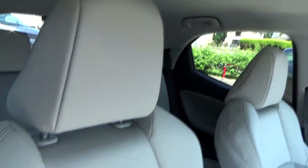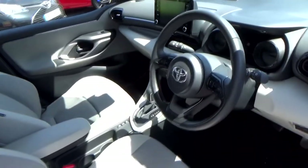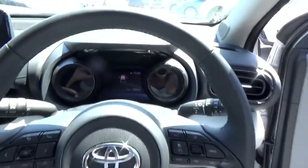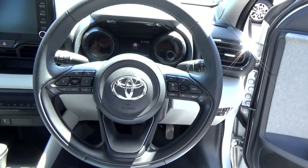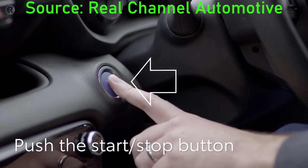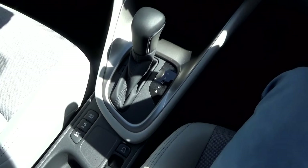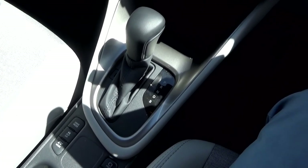The interior has partial synthetic leather and grey fabric upholstery with front sports seats. This has a three-spoke leather-wrapped steering wheel. There is also a push start button along with keyless entry. For transmissions, the Yaris hybrid comes exclusively with an ECVT, short for electronic continuously variable transmission.